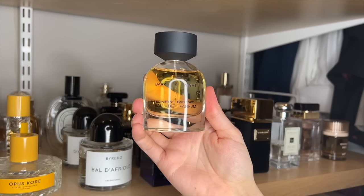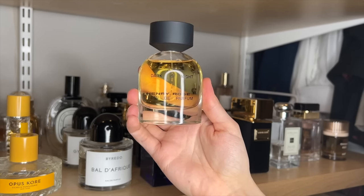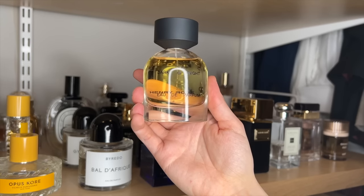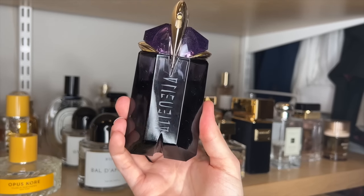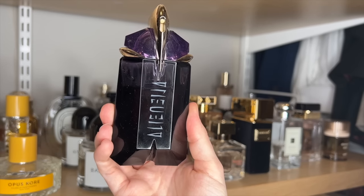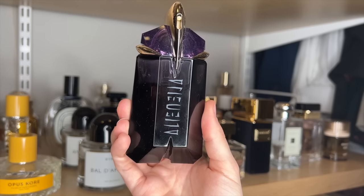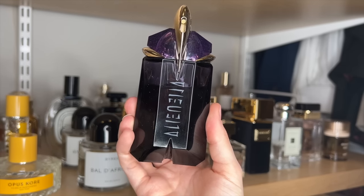Henry Rose Dark as Night is kind of a vanilla patchouli scent — it's very patchouli heavy, but I actually do quite enjoy patchouli, so I do like this one. If you enjoy your kind of warm, woody vanillas, I think this one's really pretty. I do have Alien. I know this one is hit or miss for people, but my husband really, really loved this one, so I ended up picking it up. It's a very strong jasmine-forward fragrance with a bit of amber, and I actually do really enjoy this one.